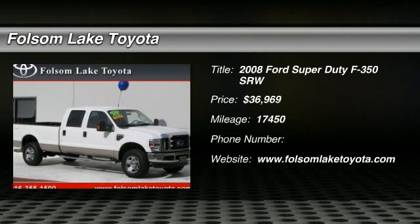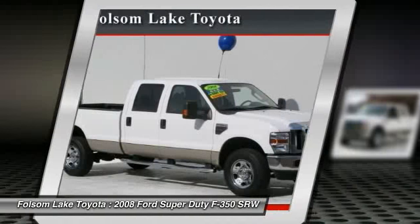Check out this 2008 Ford Super Duty F-350 SRW. This one-owner F-350 Super Duty Crew Cab XLT 4X4 is super in white.